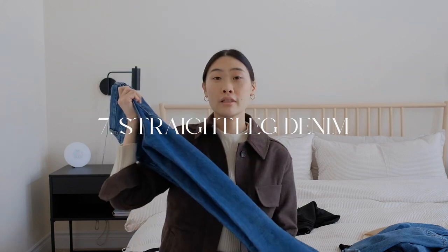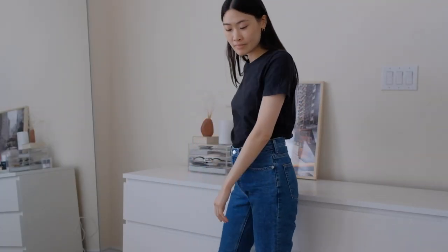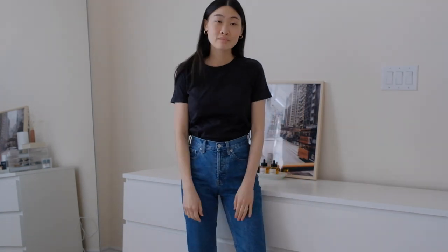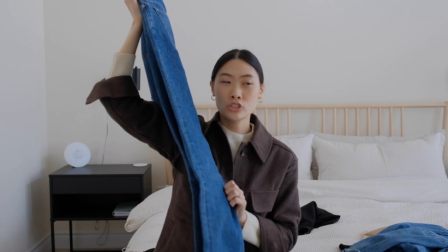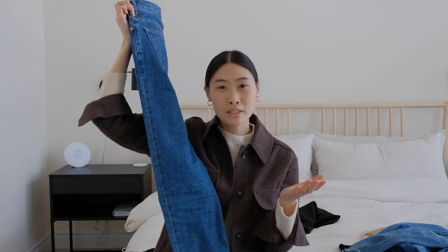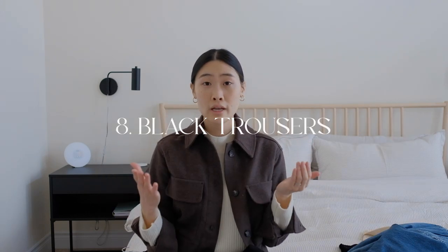Moving on to the bottoms — number seven. If you know me, you know I love my denim. My straight leg jeans — I think they are a super classic cut. I love a high-rise waistline, and these ones are the 90s Cheeky jeans. The straight leg cut is super timeless and can go well with a lot of different pieces.